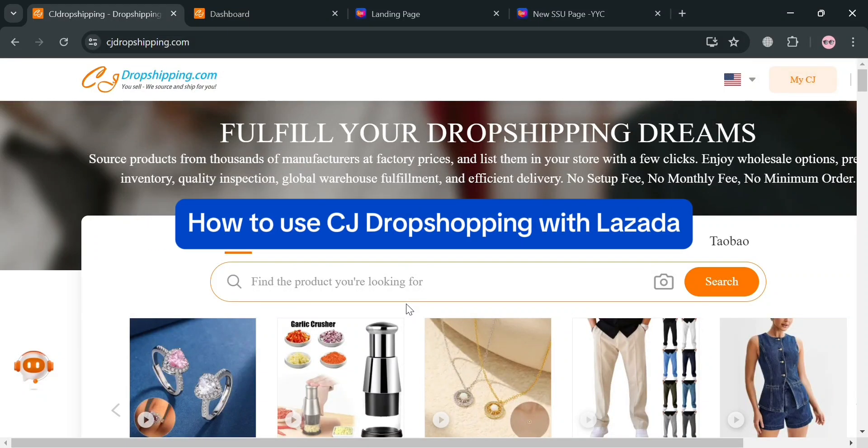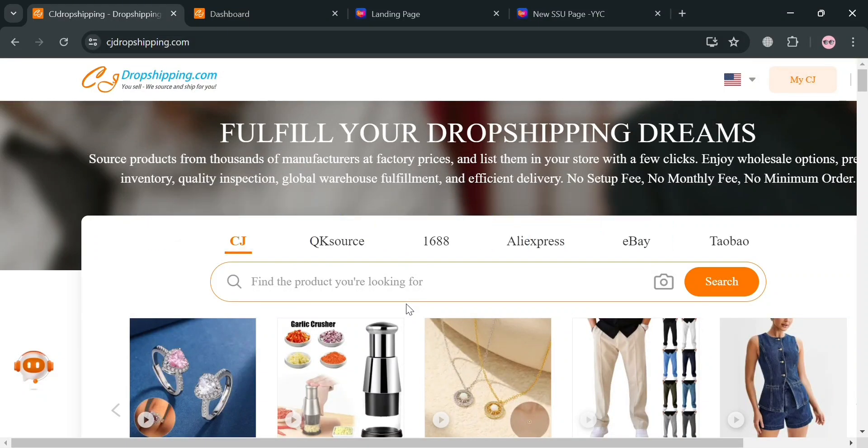How to use CJ Dropshipping with Lazada. Hello and welcome to our channel. On this video I'm going to show you how you can use CJ Dropshipping with Lazada.